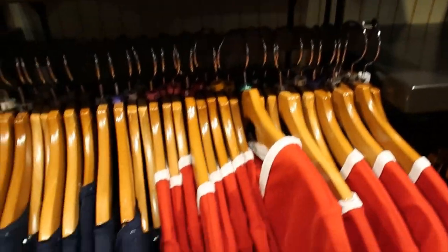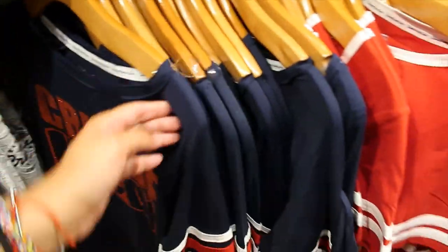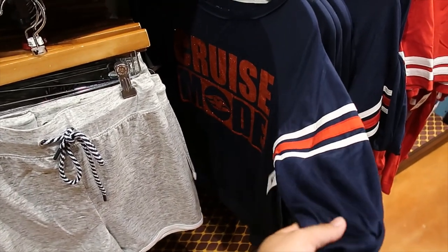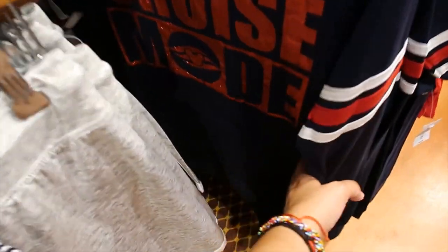Let's look down here now. We have this red shirt and it says 'I'm on cruise control.' $34.99. And this one is a very interesting fabric — it's kind of lycra, kind of elastic. It says 'cruise mode.' Oh, and it has the kangaroo pockets. It reminds me of sports shirts. $49.99.